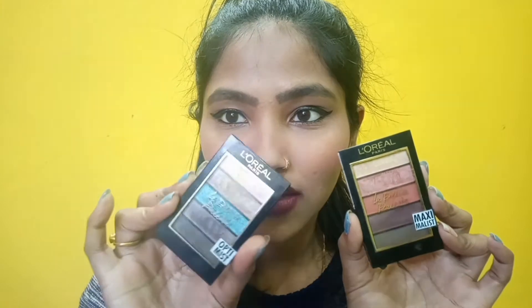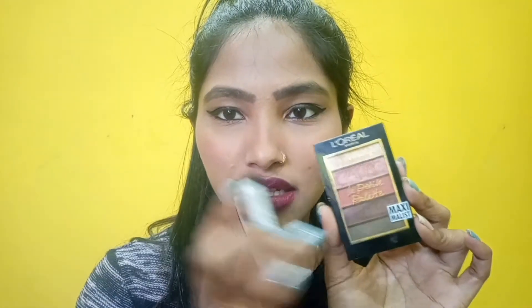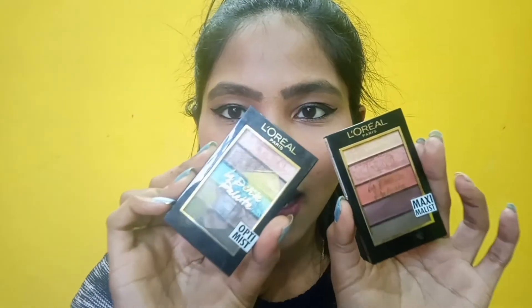As you've seen in my other videos, I've mostly used my L'Oreal eyeshadow palettes because they're really easy to use and the shades are really beautiful. Altogether they have five shades in one palette — yes, five shades — and the shades are really good. Both palettes have good shades, and there's one shade that's common — the last one, I think — that both palettes share.